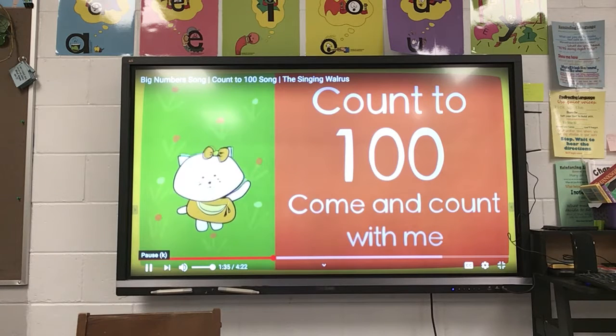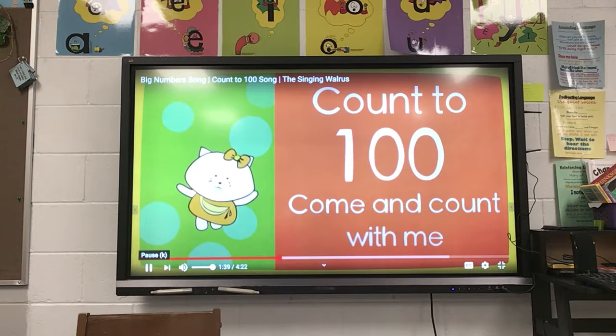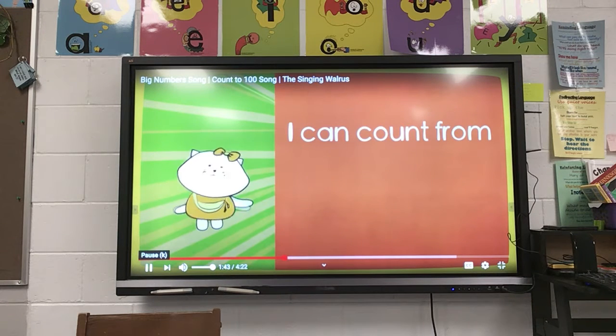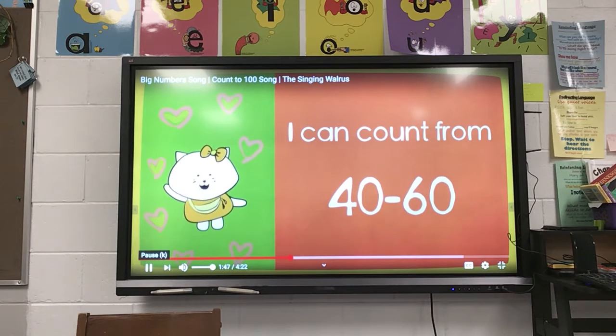Count to 100, come and count with me, count to 100, come and count with me. I can count from 40 to 60.